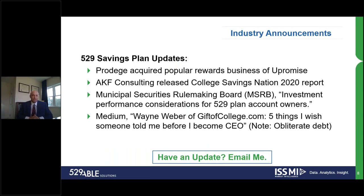Protégé did acquire U-Promise. U-Promise has been a longstanding member within the 529 industry. One of the great things about U-Promise is that as we go shopping — say for the 4th of July weekend, buying groceries for grilling — based on those purchases, rewards accrue. U-Promise has been building a system where those rewards can be used to make contributions to 529 accounts. So that's great news, and we'll be tracking them over time.